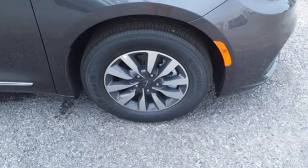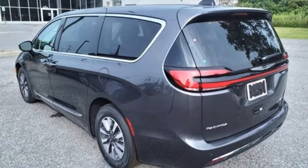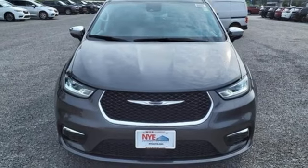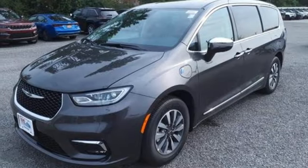Wi-Fi hotspot, front heated and ventilated leather bucket seats, integrated navigation system with voice activation, rear parking sensors, streaming audio, memory exterior door mirror settings, dual zone climate control.